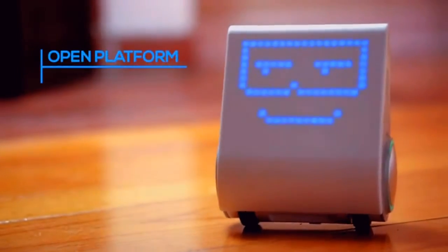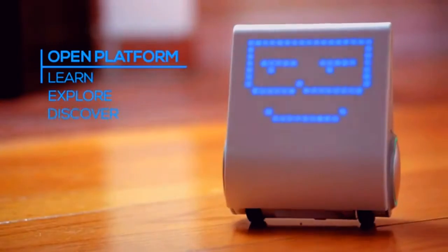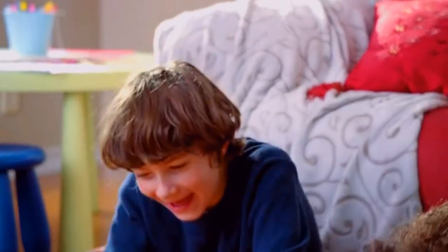Codibot is an open platform to learn, explore, and discover. Equip your child with the fundamentals they need to thrive in the age of robotics with Codibot.